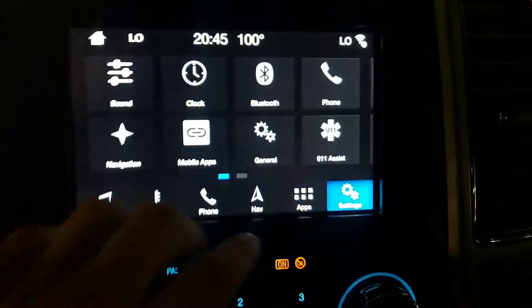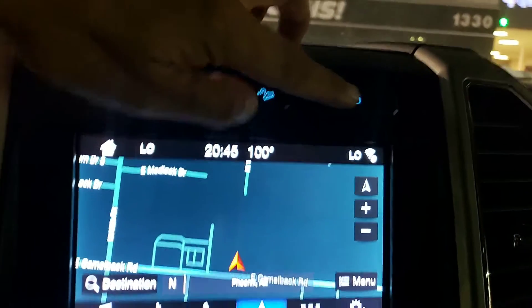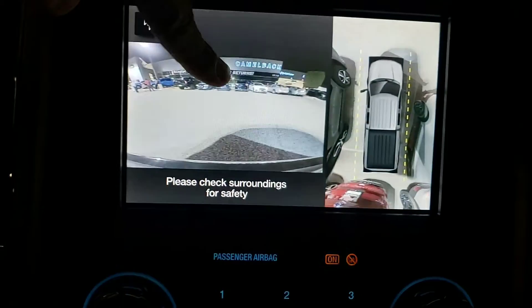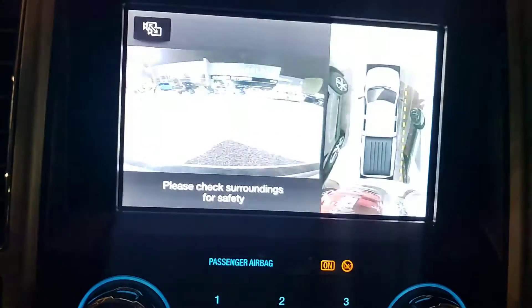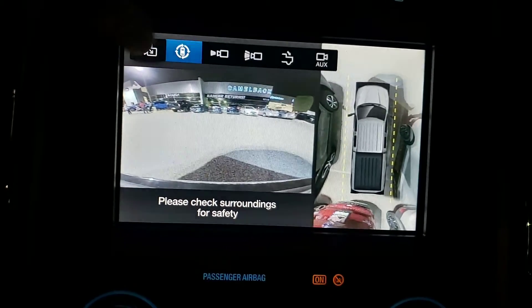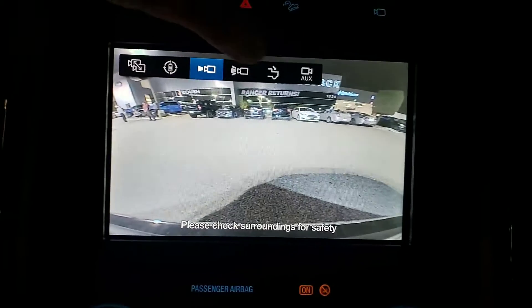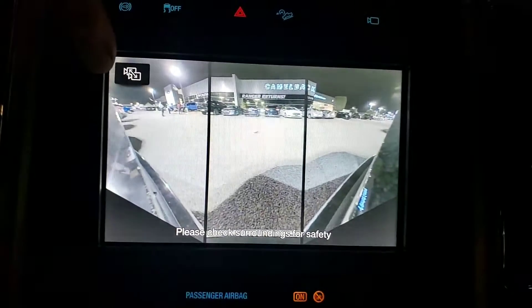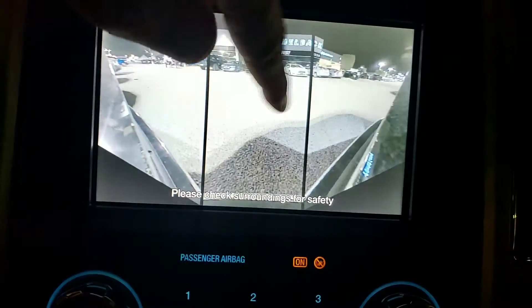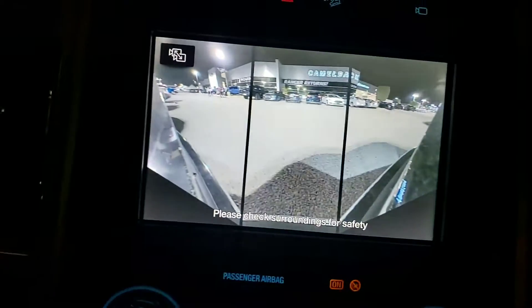Over here you've got your navigation. This right here is the camera button — gives you a bird's eye view. You've got different modes where you can toggle by hitting this. This one shows directly left from the front bumper, directly right, and center — so if you're pulling out in traffic and you can't see around, that's a great screen to have.